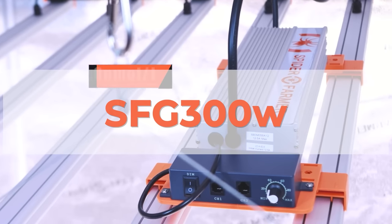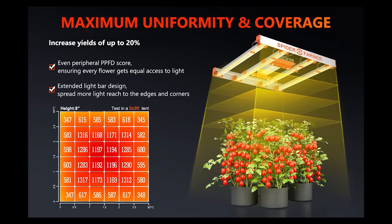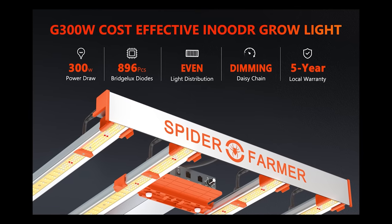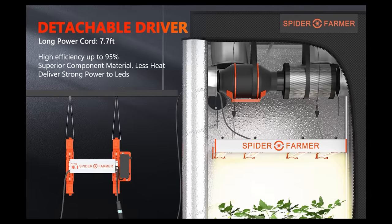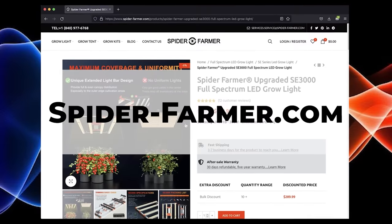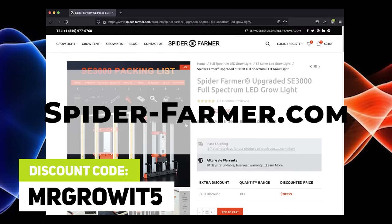Spider Farmer is sponsoring this episode. Check out their new SFG300W LED grow light. This grow light has a bar design for an even light spread and covers a 3x3 foot area. It pulls 300 watts, uses 896 Bridgelux diodes, and has an efficiency of 2.75 micromoles per joule. They offer a 30-day no-reason return, and if a defect arises within two years, Spider Farmer will provide free after-sale service. Check out spider-farmer.com or search them on Amazon. Coupon code MRGROWIT5 will get you a discount.